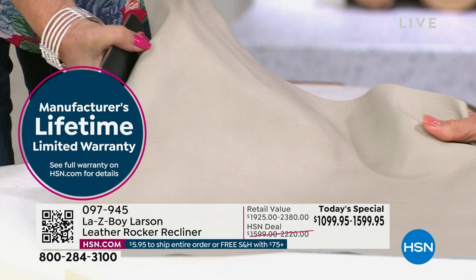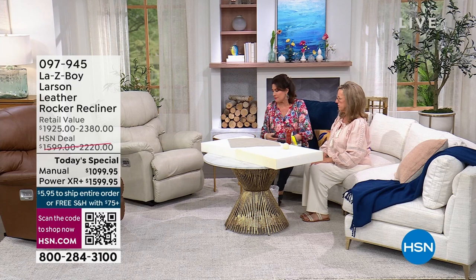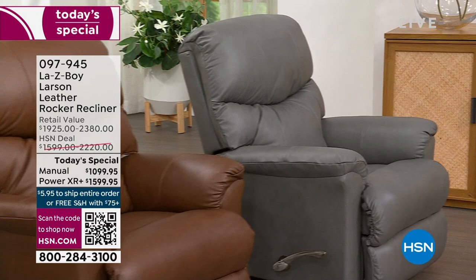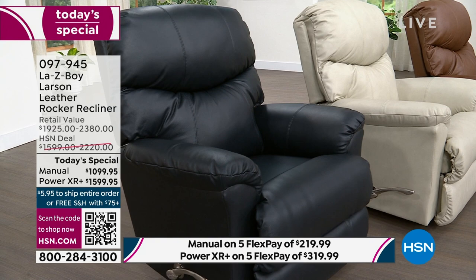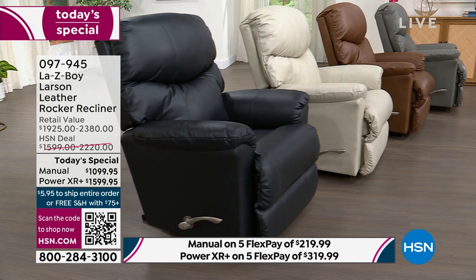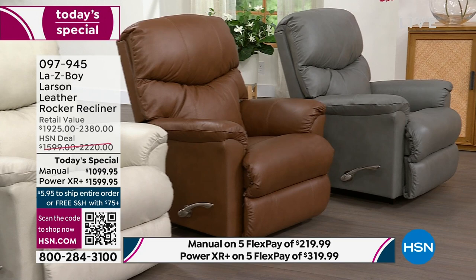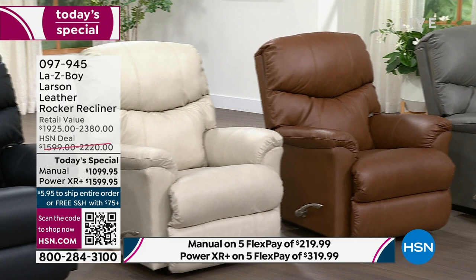Absolutely crazy quantity update: we have 83 left total in the manual — this could actually be the final presentation for manual colors. Navy manual is gone. Chestnut manual — only six left, will sell out in the next couple of minutes. Gray manual — four dozen left. Ice manual — two dozen left. Manual across the board is now all on last call.